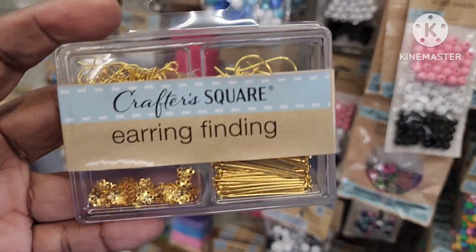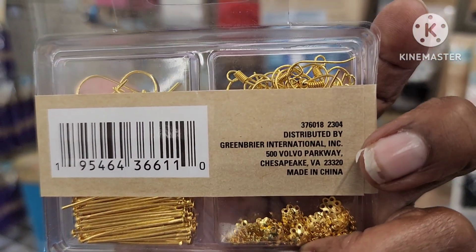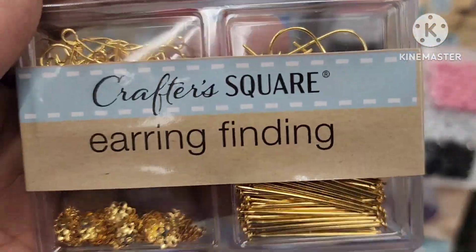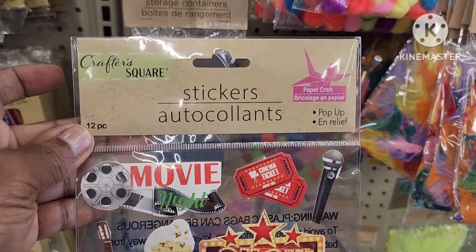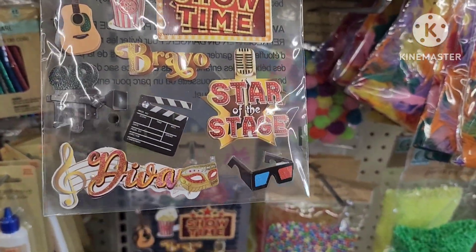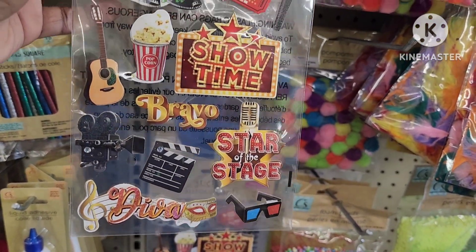I came across this cool earring-finding little set — this is what it looks like, it's pretty neat for making little earrings, by Crafter Square. I also came across these really cute stickers by Crafter Square — it's a 12-piece and it's like a movie theme. These are really nice, I like these.